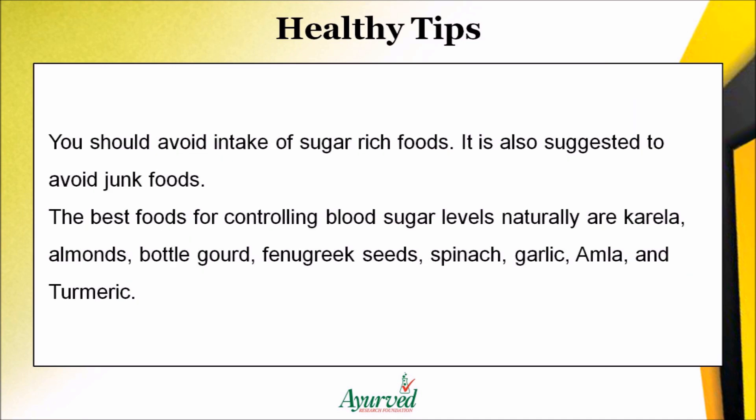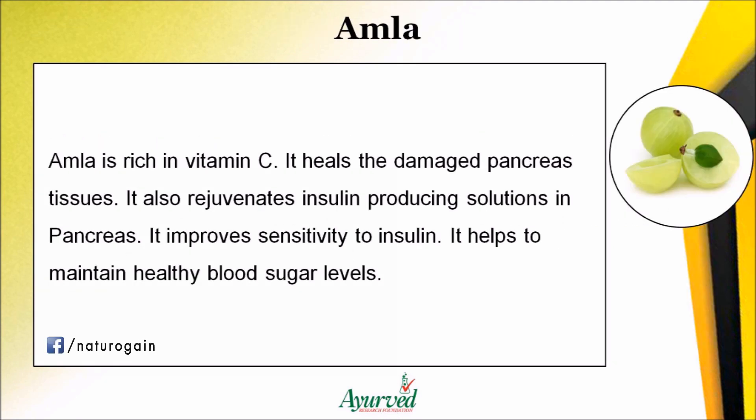The best foods for controlling blood sugar levels naturally are karela, almonds, bottle gourd, fenugreek seeds, spinach, garlic, amla, and turmeric. Amla is rich in vitamin C and heals damaged pancreas tissues.